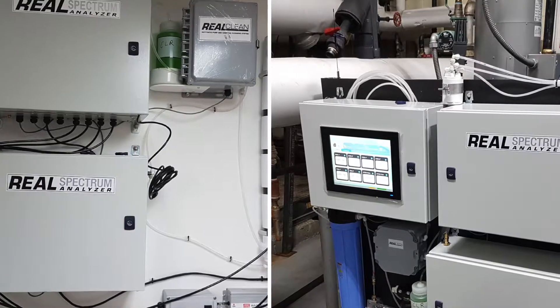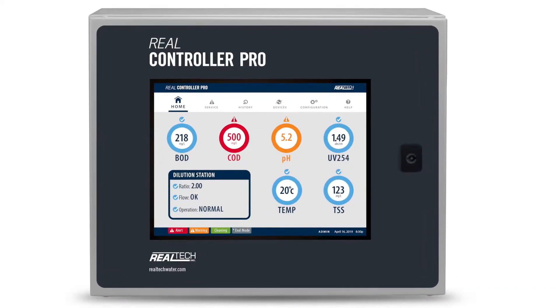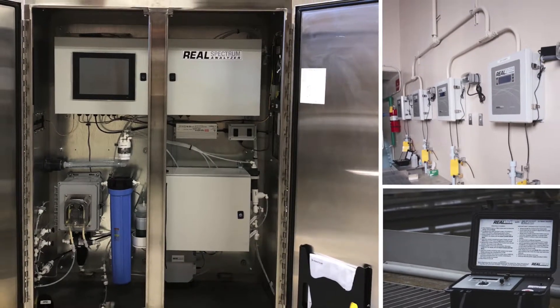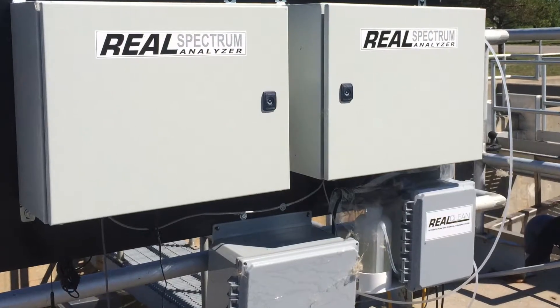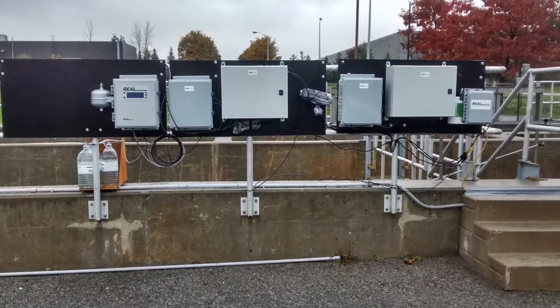From wastewater to high purity water applications, Realtek's innovative modular product platform enables them to package a solution that meets their clients' detection needs, environment, and budget. They know one size doesn't fit all.